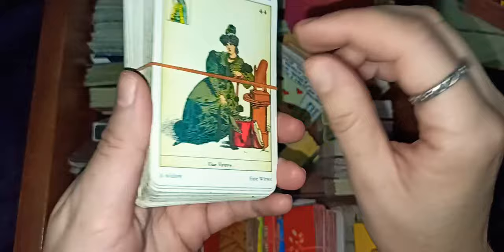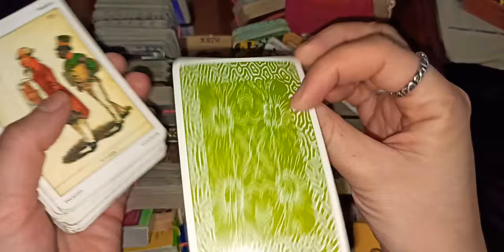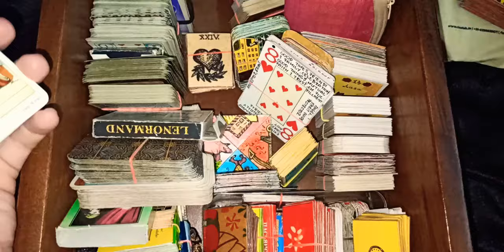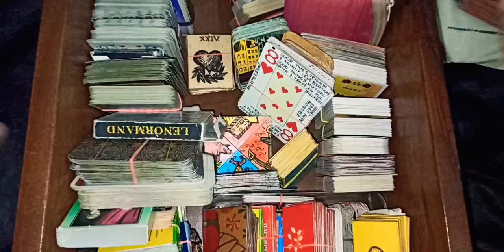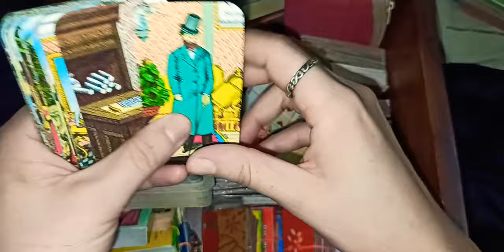Next I have this French cartomancy deck — it's like a French Sybilla. I really love this Sybilla deck. It's 54 cards, nice beige bags, vintage looking. It works — it usually works. I do read with it; it doesn't help with every question but it is good for relationships.